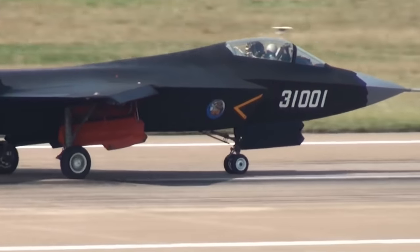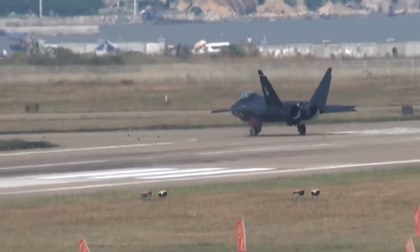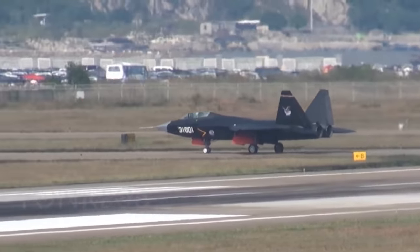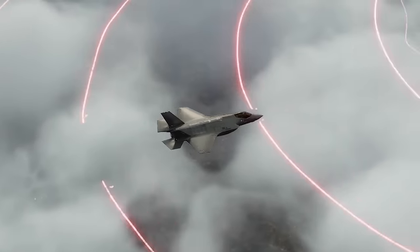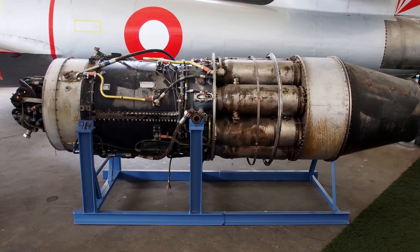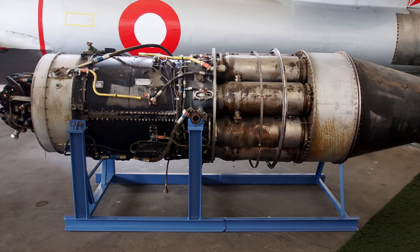The J-35 is the naval variant of the J-31, established by the People's Liberation Army Air Force and designed to be a fifth-generation fighter. However, I would call it more of a 4.5-generation fighter, because the stealth coatings used on the J-35 just aren't up to the same level as the F-22 and F-35. The big downside of the J-35 are its engines — they aren't designed to avoid radar detection, making it detectable from a relatively far distance.